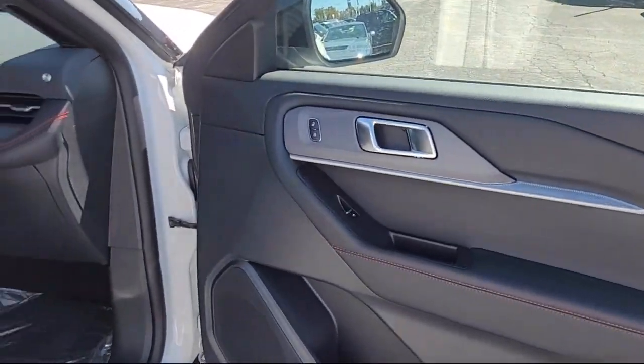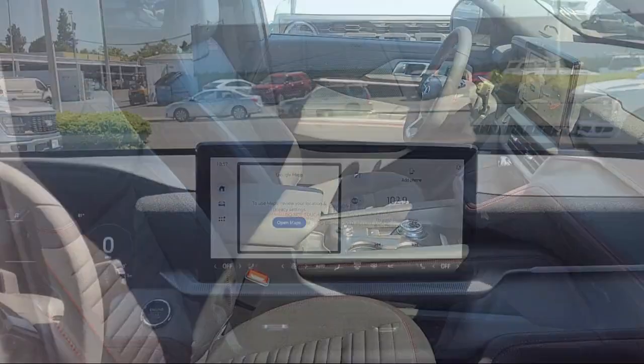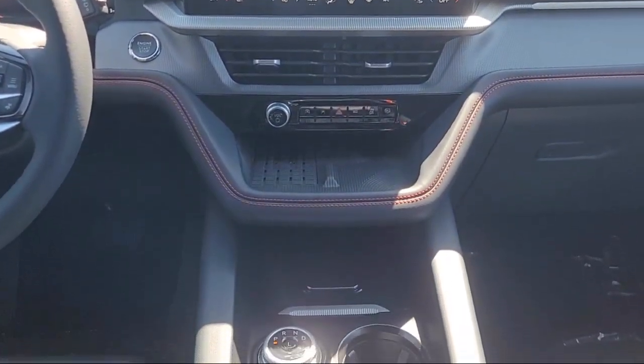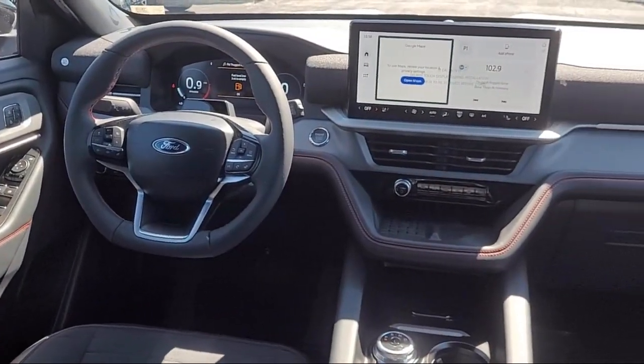Rear view camera. Since 1960, Frontier Ford has been your performance Ford store. We have a great selection of cars and trucks to choose from, with a friendly and knowledgeable staff that is eager to help you drive home in a vehicle that is just right for you.